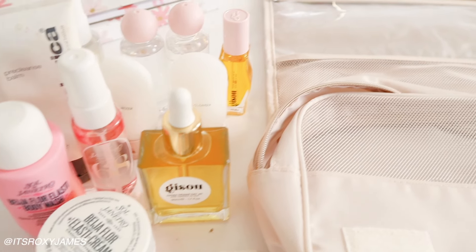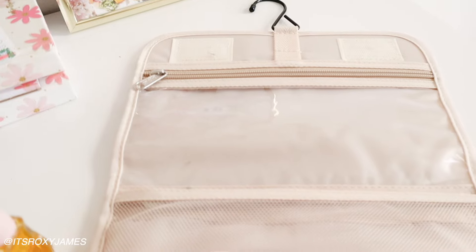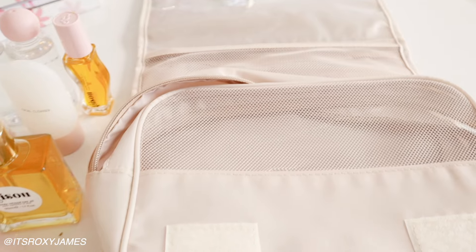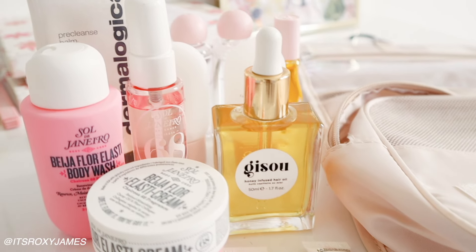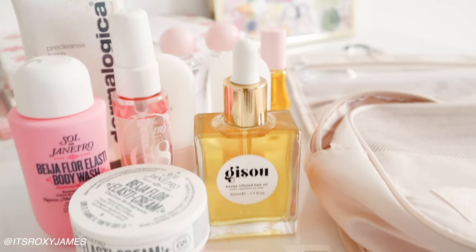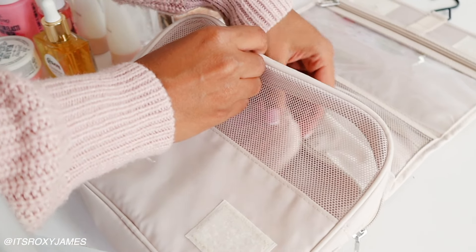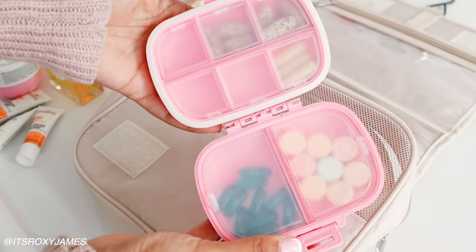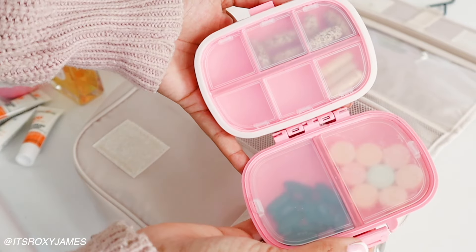Now that we've prepped all of our skincare items, we're going to pack it. I'm going to use one of the pieces that came in the beige packing cube set - I thought this one was absolutely perfect for all of my skincare items. And here is the pill case from Amazon - as you can see, this is how I organize everything, which is perfect so I'll always have any little things I may need for whatever may come up.